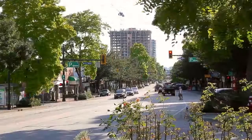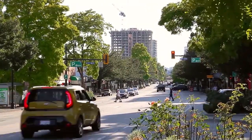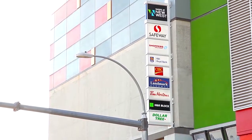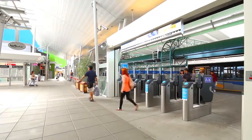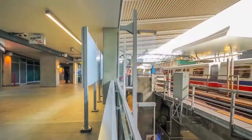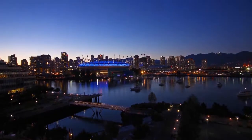Head into downtown New Westminster and explore Columbia Street, the city's main drag, and the new Plaza 88, with a broad mix of stores, restaurants, and businesses, and the New Westminster SkyTrain Station, giving you easy access into Burnaby and downtown Vancouver.